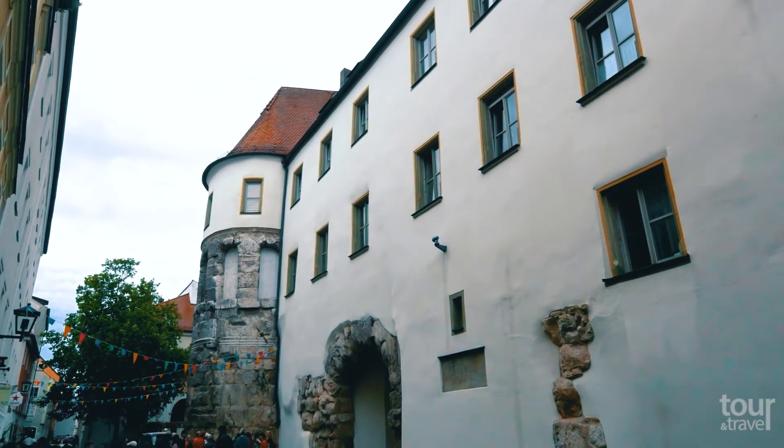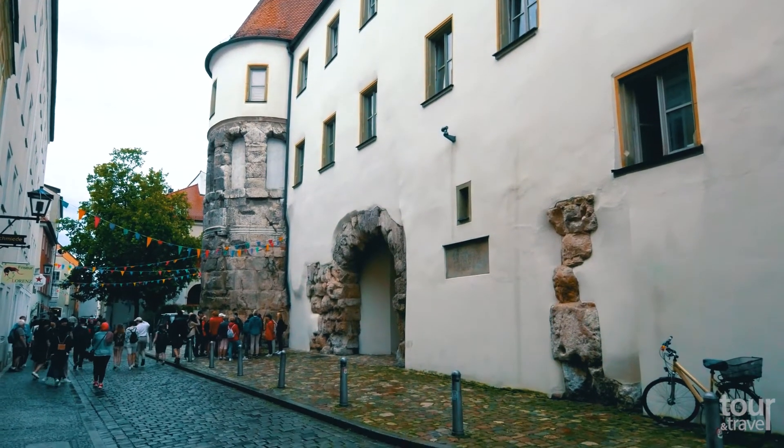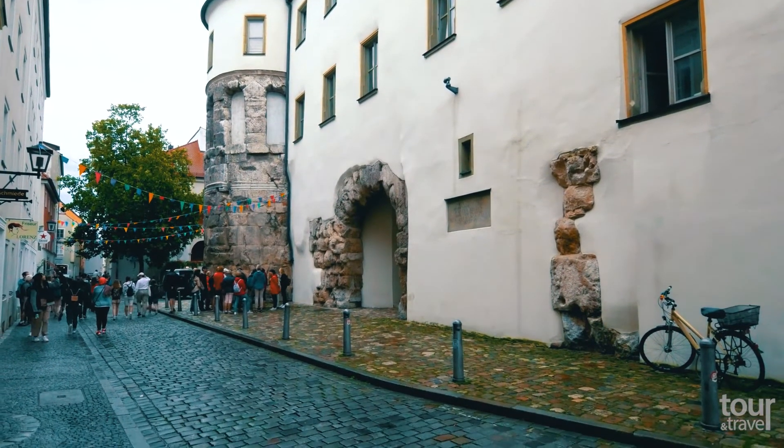See also Porta Praetoria, a Roman gate constructed in 179 AD, which is the most ancient stone building in Germany.